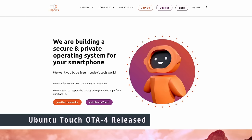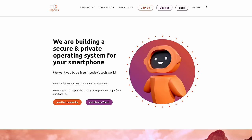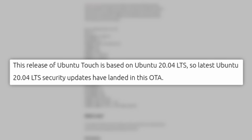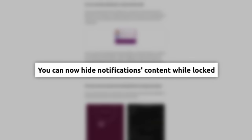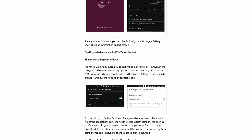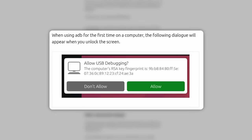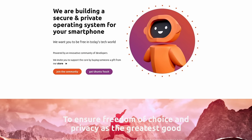UBports has announced the latest release of Ubuntu Touch with the fourth over-the-air update. Available on a variety of devices from Fairphone and PinePhone to OnePlus and the Volla Phone, it contains Ubuntu 20.04 security updates, lets you hide notification content while locked, shows estimated charging time, has theme switching built into settings, allows contact-specific ringtones, and adds a USB debugging dialog when first connecting a phone to a computer. Creating a mobile OS with a small team is a lot of work, so this is truly impressive from the UBports team.